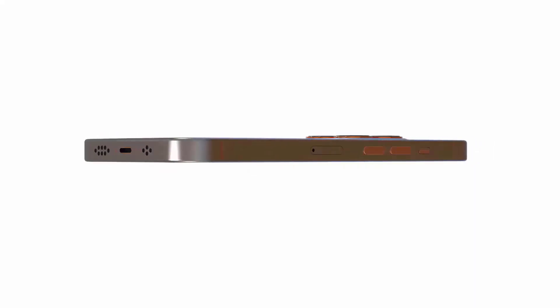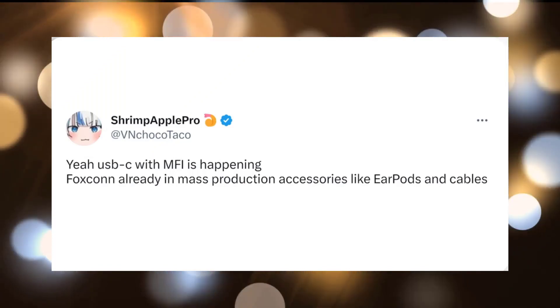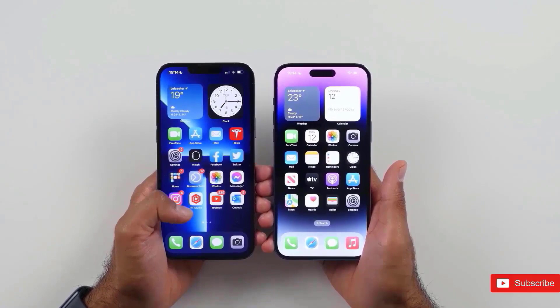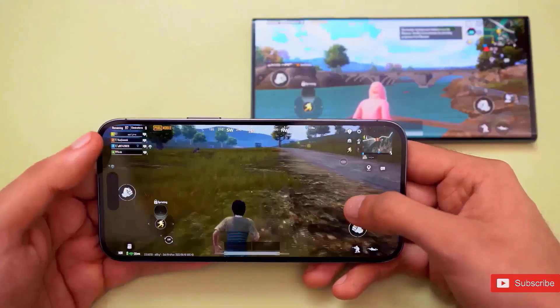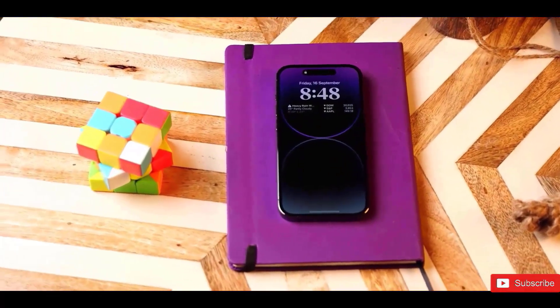Yesterday, Shrimp Apple Pro, one of the top leakers out there, confirmed that it is definitely occurring via the USB-C built for iPhone. Foxconn is already mass manufacturing accessories like AirPods and cables, and only Apple USB-C cables or cables certified by Apple will function at full USB-C speed.